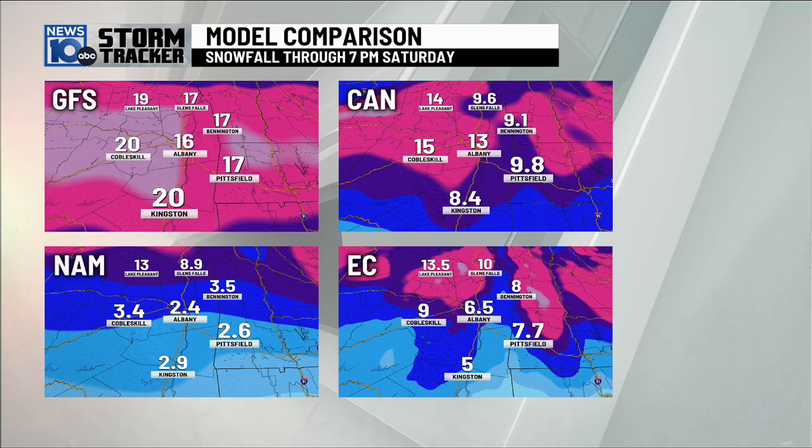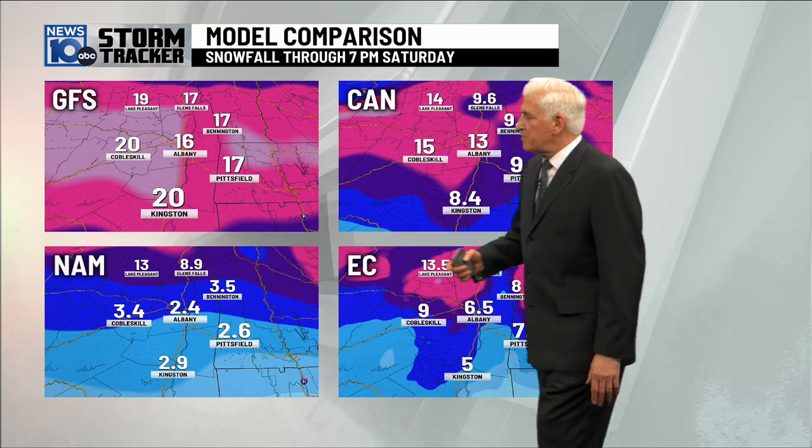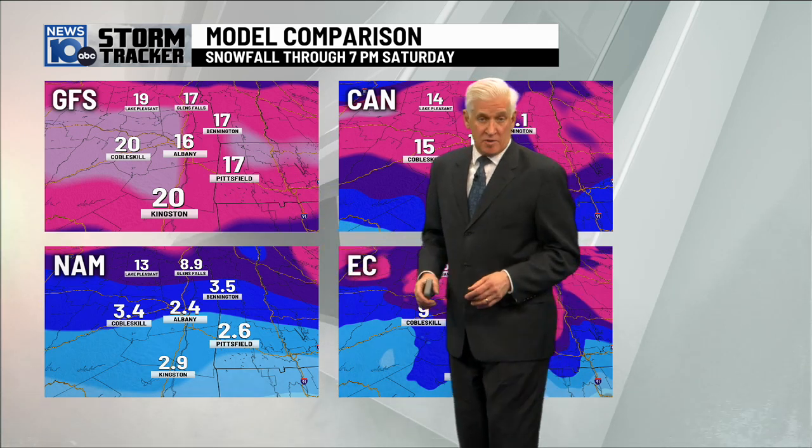We're going to start with — we look at a lot of different computer models. These are four that we use the most. These are two U.S. models: the GFS, and this is their projected snowfall amounts.